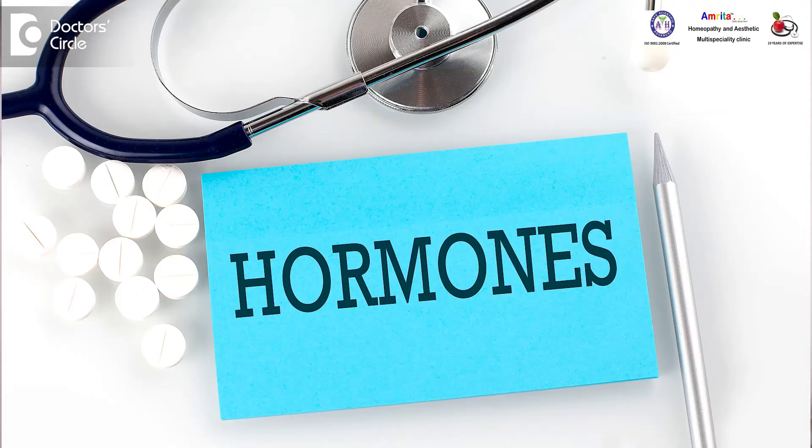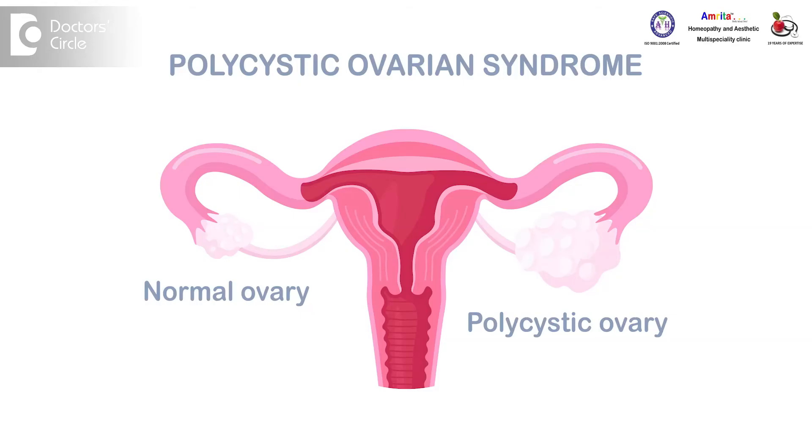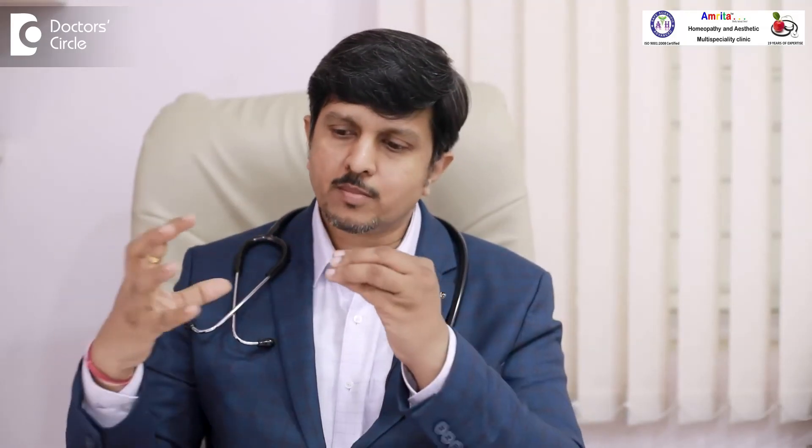We also need to check for deficiencies — B12, ferritin, folic acid, vitamin D — and any hormonal issues like thyroid. In women, polycystic ovary disease can also be a cause, as cysts secrete a certain amount of testosterone. If the skin is already sensitive to that small quantity of testosterone, it blocks nutrition to the hair. Only the crown area has receptors which can attract this hormone, so people with this type of baldness go bald only in the crown and not in the back of the head.